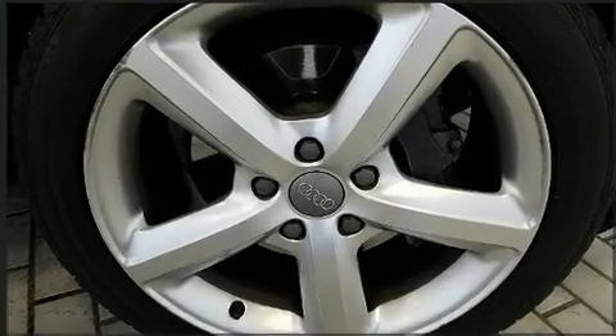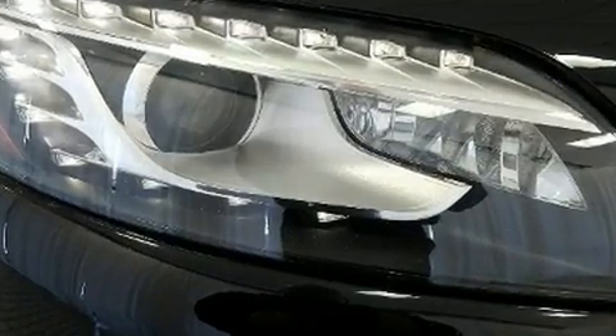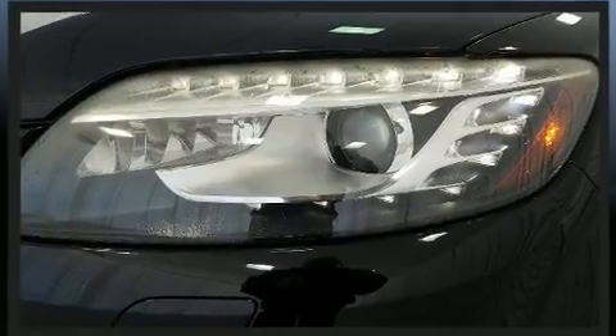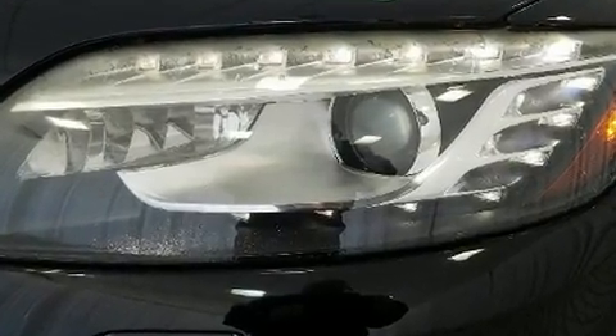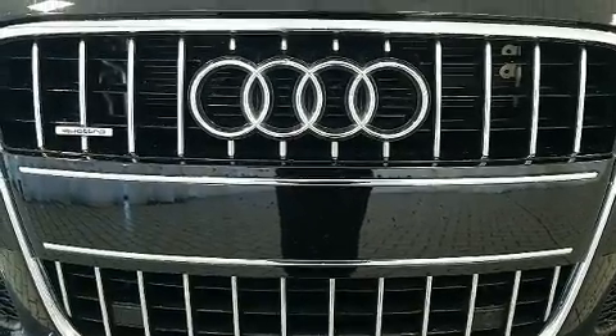Audi also prioritized safety and security by including head curtain airbags, a security system, and four-wheel disc brakes with ABS. You'll never lose visibility with rain-sensing wipers, which activate automatically when the drops start to fall.